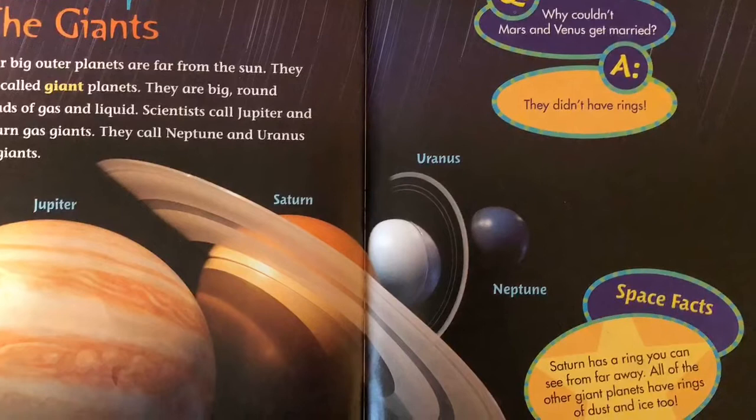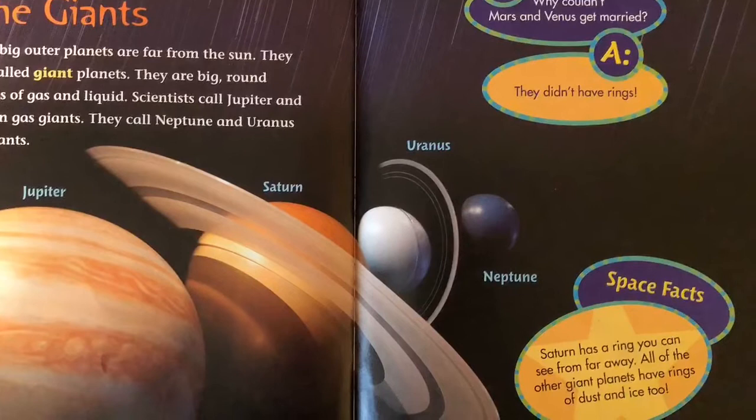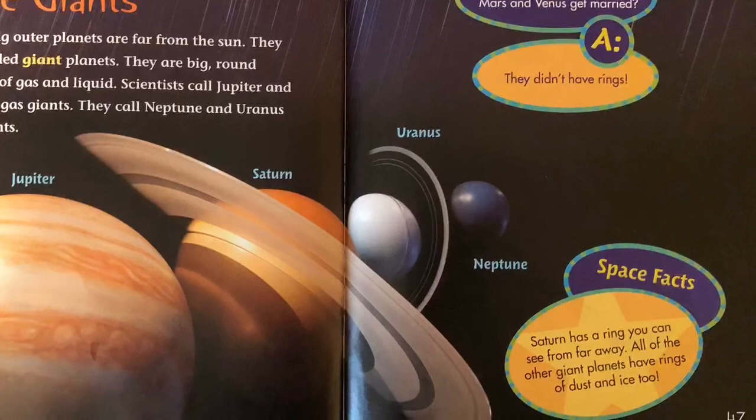Question: Why couldn't Mars and Venus get married? Answer: They didn't have rings. Space facts: Saturn has a ring you can see from far away. All of the other giants have rings of dust and ice too.